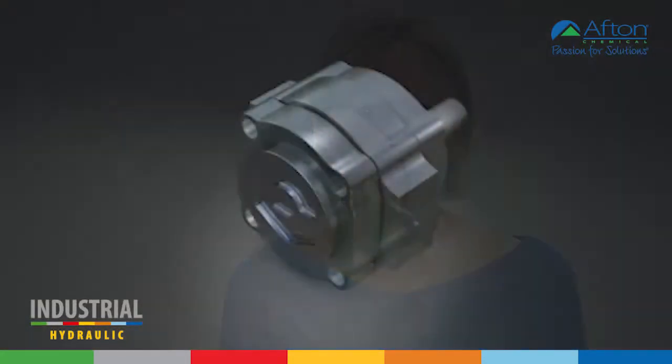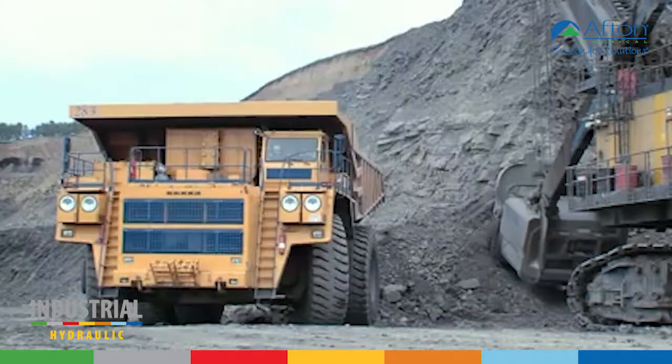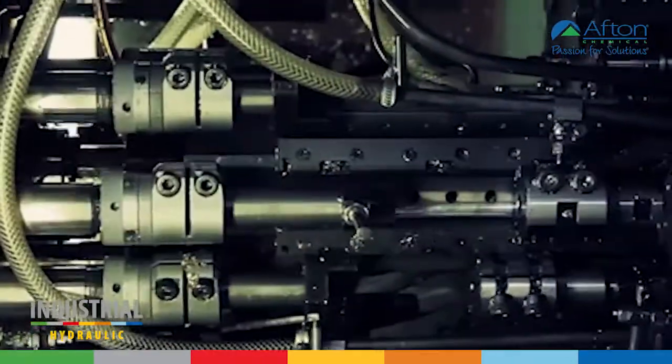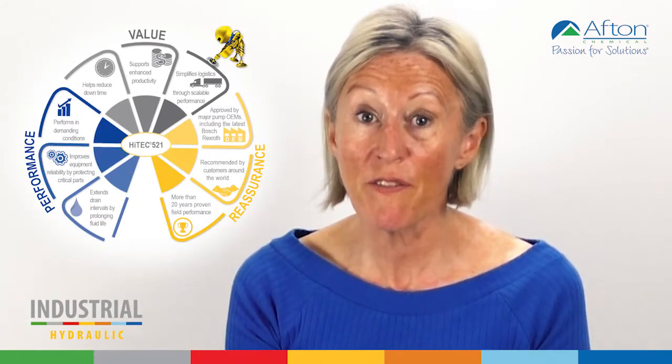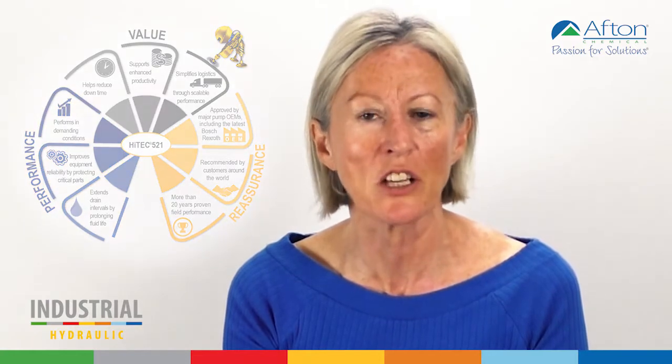In the desire for greater efficiency, the evolution of hydraulic pumps has led to higher operating temperatures and pressures, demanding even better performance from the fluid. HyTech 521 is the market leading hydraulic additive providing performance, value and reassurance to thousands of machines internationally.